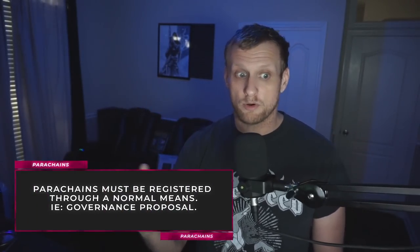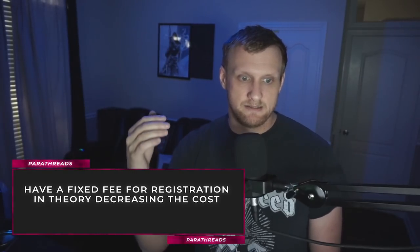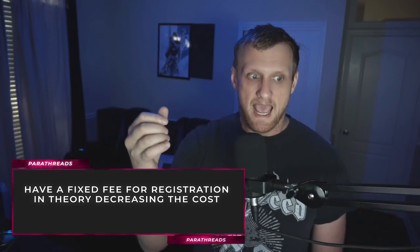The difference between a parachain and a parathread is purely economic. Parachains must be registered through a normal governance proposal on Polkadot, while parathreads have a fixed fee for registration — in theory decreasing cost but not guaranteeing inclusion, functioning similarly to Ethereum's gas fees. In theory, even after ETH 2.0, DOT will offer additional functionality thanks to parachains and parathreads versus purely sharding — think of it as an ETH 1.0 and ETH 2.0 hybrid from an architecture standpoint.